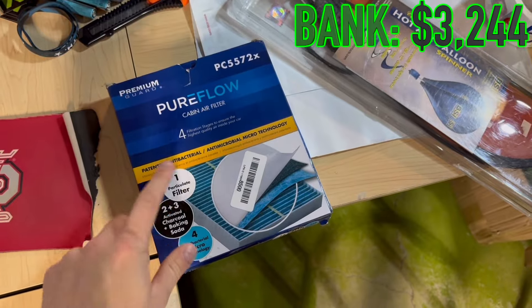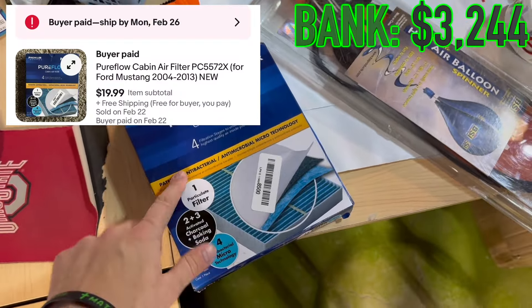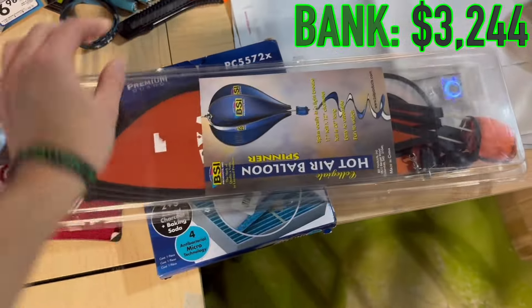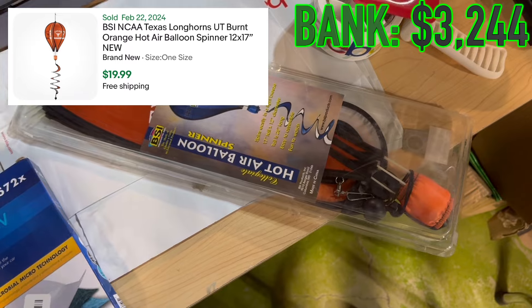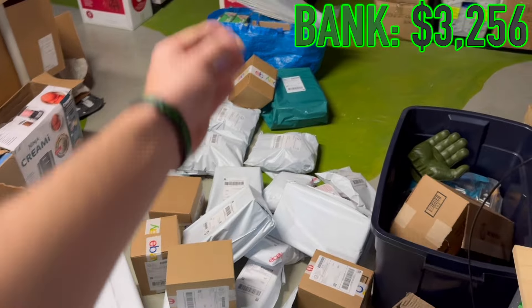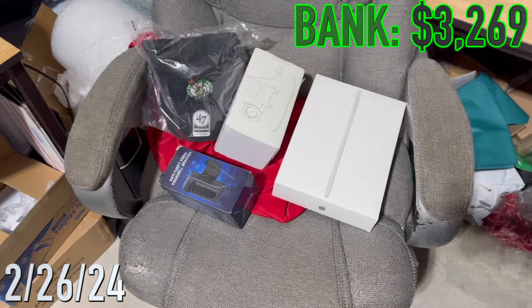Going out today we got two more dollar bin items. We got this cabin filter - always look for these filters when you can pick them up. Any type of filter sells really well. Got $20 for that. Then I couldn't find any comps on this, but at a dollar I decided to pick it up - it's like a hot air balloon Texas Longhorns thing. Anytime I can find a unique item like that I always pick it up, and I sold it for $20. Plus $12 on the air balloon and $13 on the filter.